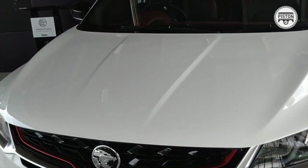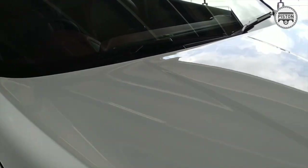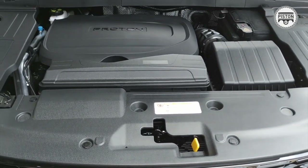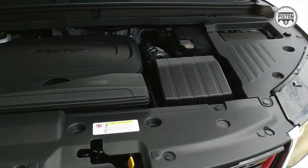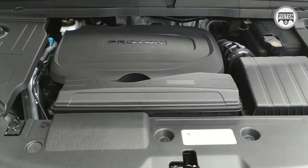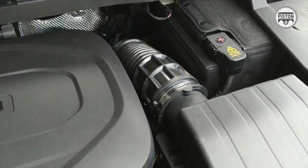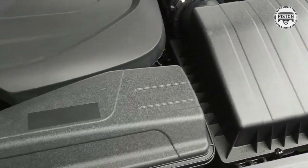First and foremost, we look at the engine. Underneath the hood lies a 1.5-litre 3-cylinder engine for the base model that produces around 150 horsepower with 226 Nm of torque. That one comes with port injection.